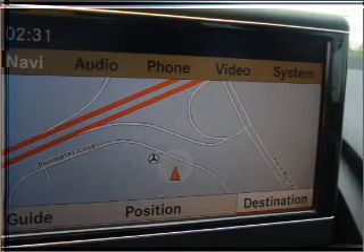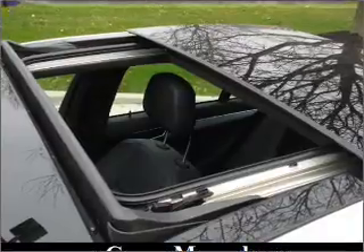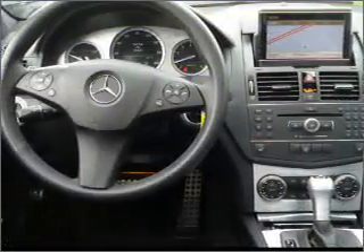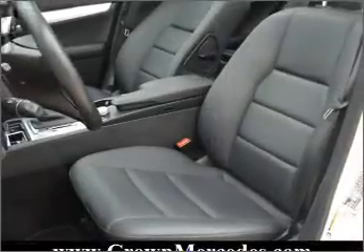Stand out from the crowd with premium wheels. The anti-lock braking system will help deliver you safely to your destination. Heated seats offer comfort in cold weather, and the sunroof lets fresh air in. Let us put you in the driver's seat today — call or click to contact us.